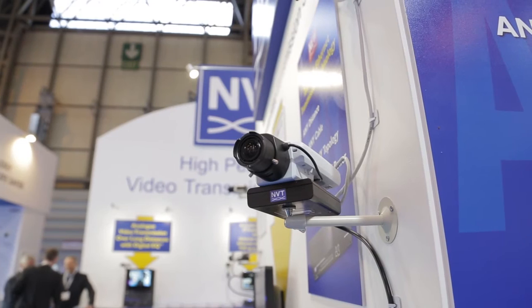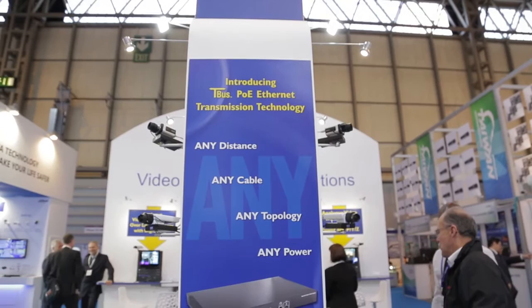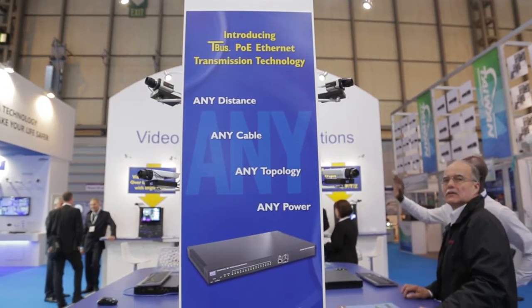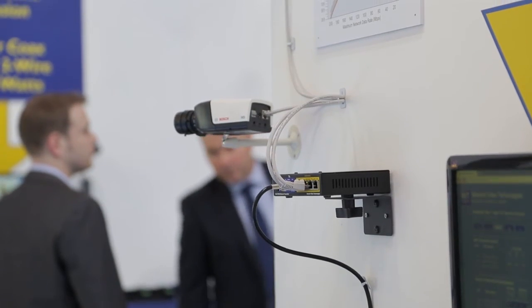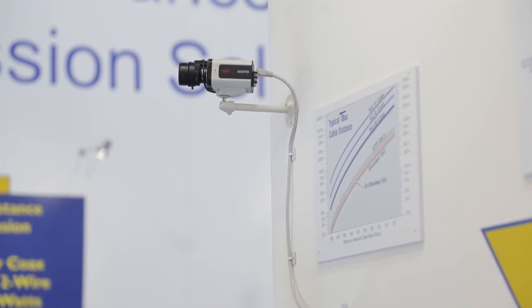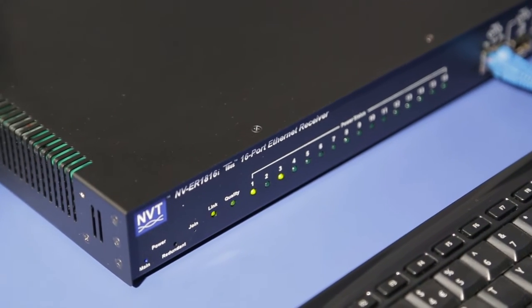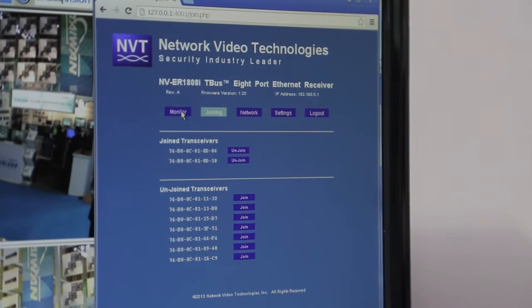The T-Bus solution allows our customers to transmit IP signals at extended distances, and we can do that using existing RG-59 cabling, Cat5 cabling, shielded twisted pair wire, or untwisted wire at extended distances. In addition to the extended distance and cable type, we can also do mixed cable modes — you could use RG-59 for one part of the run and continue on with Cat5 for the rest of it.